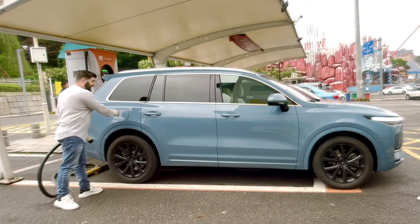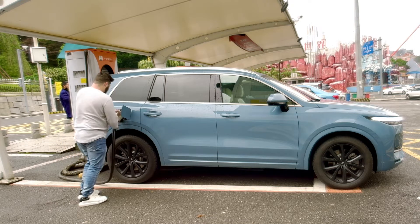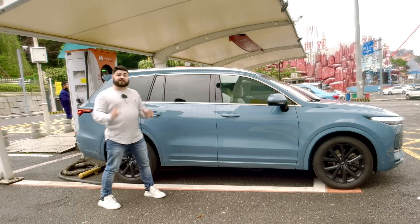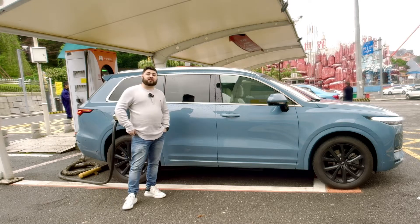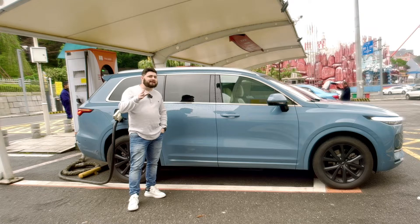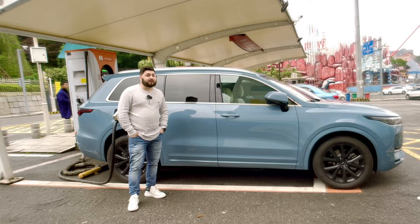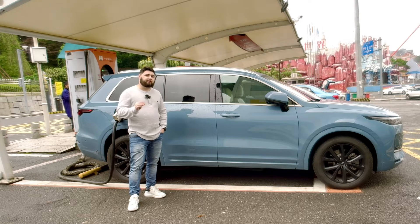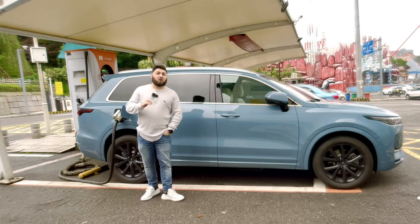I'm here today at a charge station to charge the Li 1 up to a hundred percent, then I'm going to take it onto the motorway to see how much range I can get out of it. That is EV only range, not its combined range. There's no way I'm going to see how close I can get to its 1,080 kilometer range — as the crow flies from Changsha, that would be Changsha to Hanoi. So EV only range is a little bit more doable.